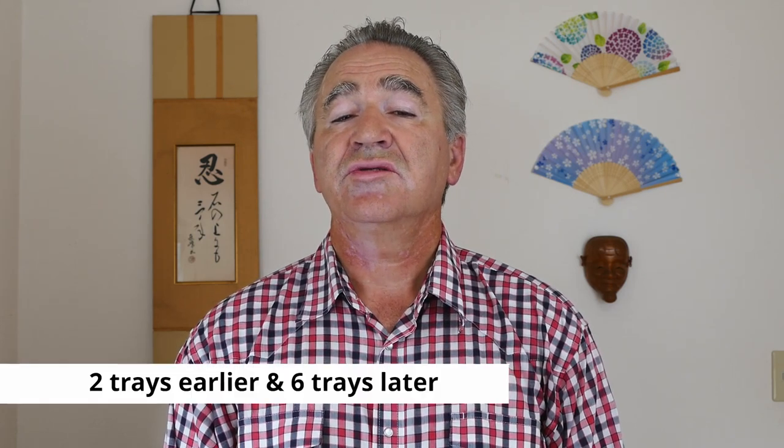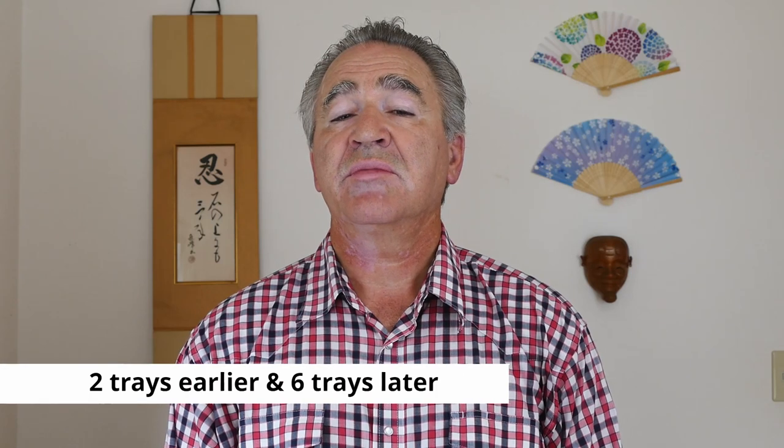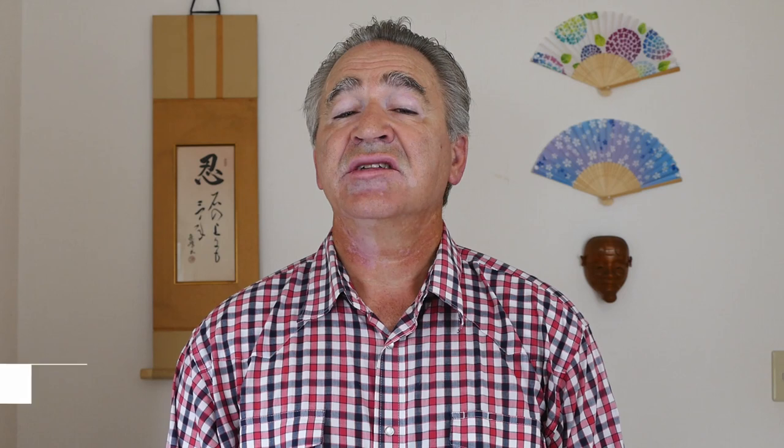The first question was how many trays of bread were in the proofer before I put the pumpkin buns in the oven. There are actually two answers: two trays when I first put the pumpkin buns in the proofer, and six trays just before I put the pumpkin buns into the oven. The second question was what antique artifact was between the speaker and the turntable in Senogi's museum. The answer is an antique microphone.